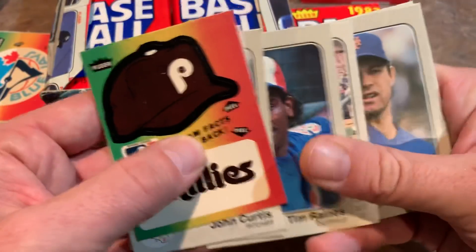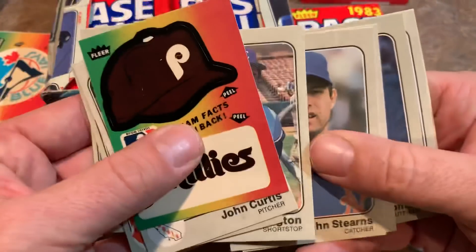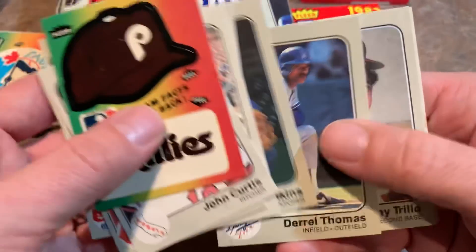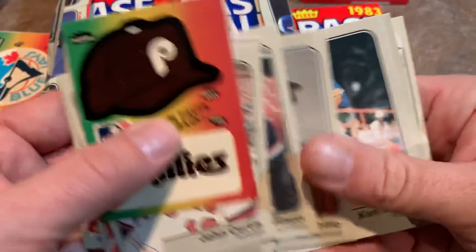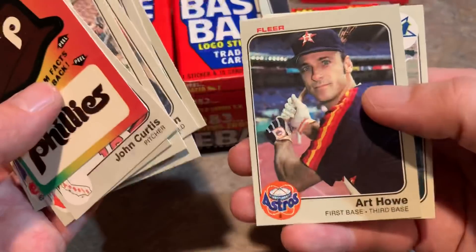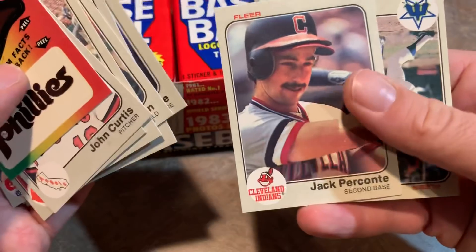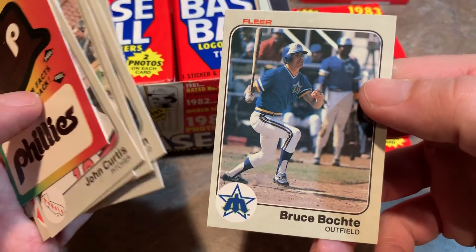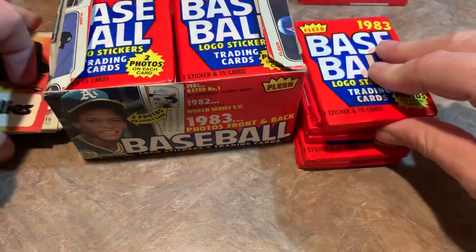Tim Raines with the Expos. Steve Hammond, Fergie Jenkins — Hall of Famer with the Cubs. Phil Niekro, another Hall of Famer. Art Howe, a former manager — he was in Moneyball, or at least his character was.